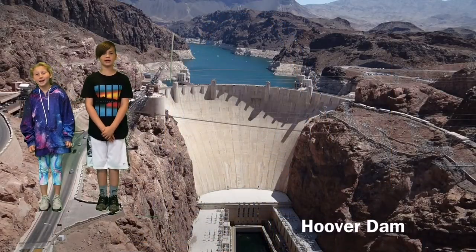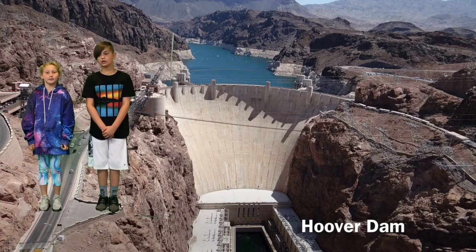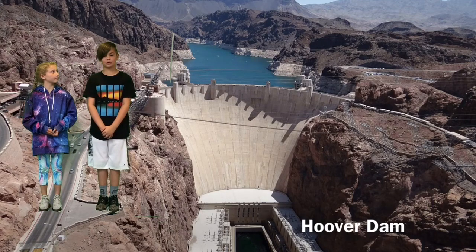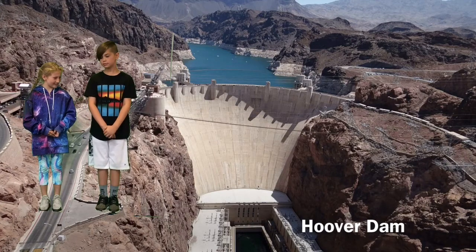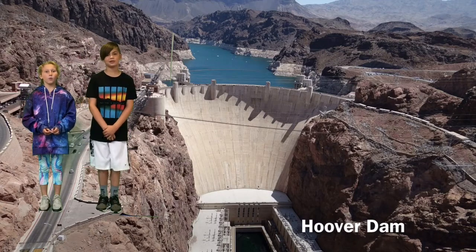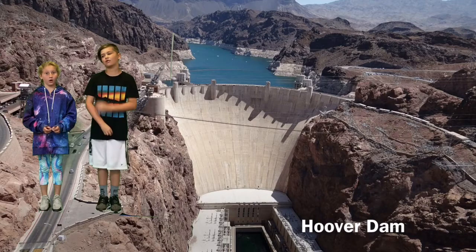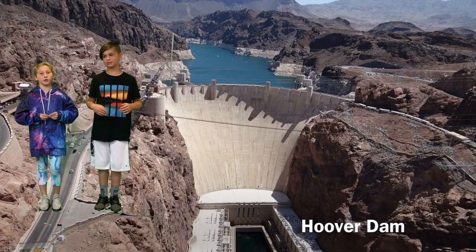At Hoover Dam. It dams the Colorado River and produces electricity. Do you know what dams are used for? They're used for storing water in dry places and the turbines produce electricity. How big is this? It's 726 feet — that's 221 meters to you Australians. Wow, that's a lot of concrete. It's boiling. Let's turn on the air conditioning full blast.